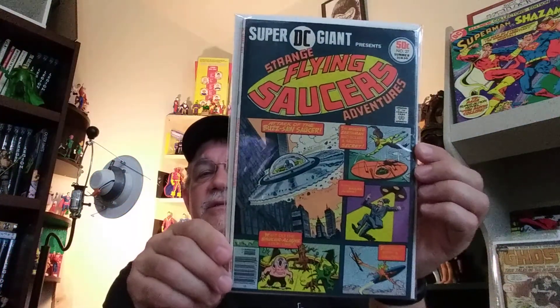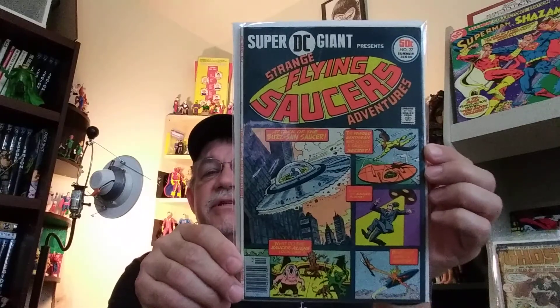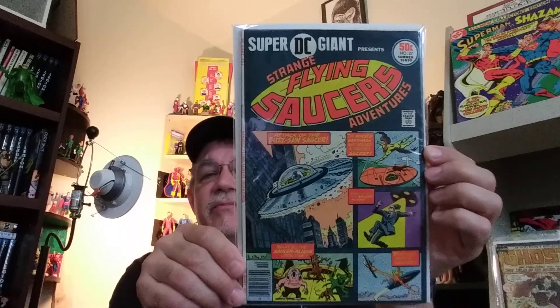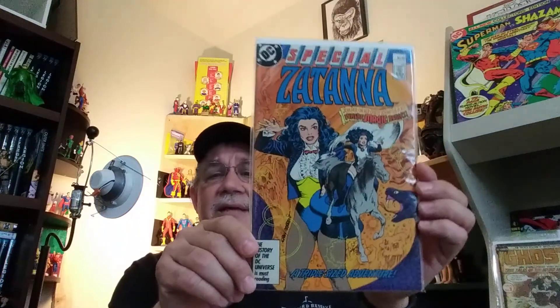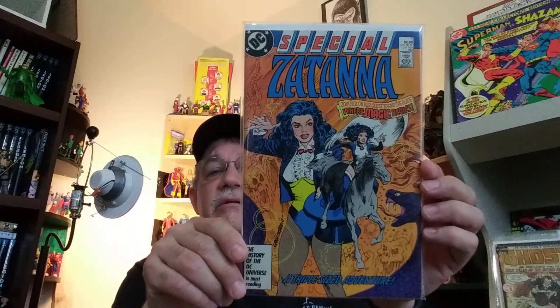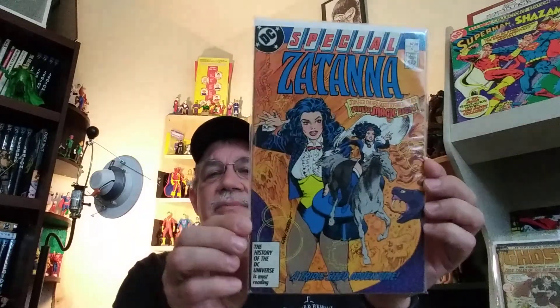This is an upgrade because the only copy I had was my childhood copy, and it's pretty beat to death. I always loved this book — probably why the original copy's worn out. Super DC Giant, number 27 — this was actually the last issue in that series. Got a lot of great old sci-fi reprints from Strange Adventures and Mystery in Space. Some really cool stuff. And we have Zatanna Special, number 1, just because I like the character and I love Gray Morrow's art. This is one that doesn't pop up too often.